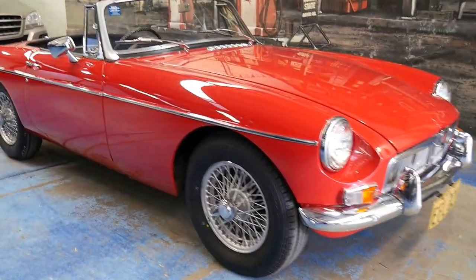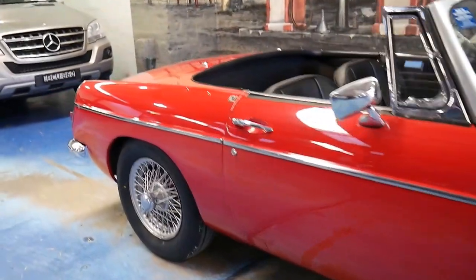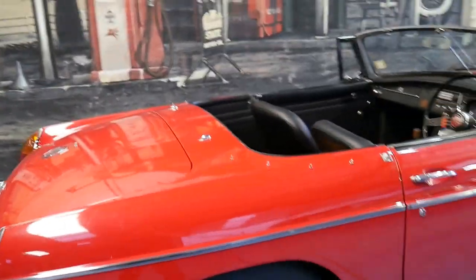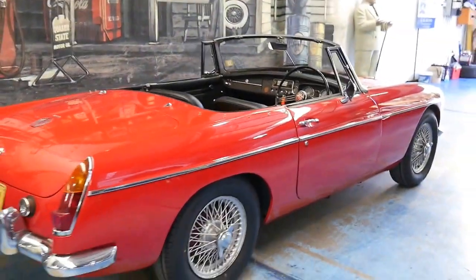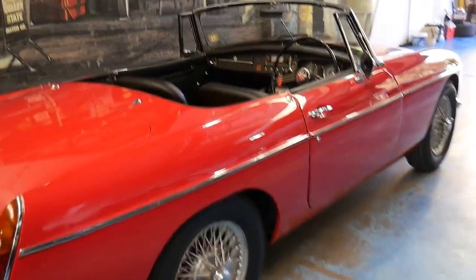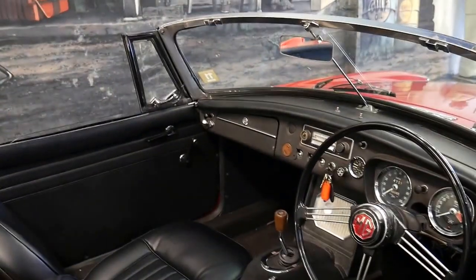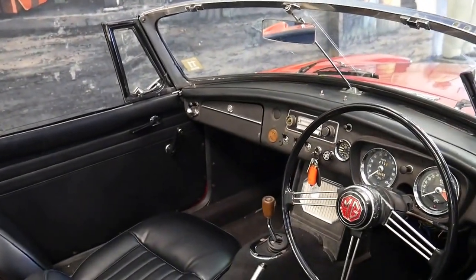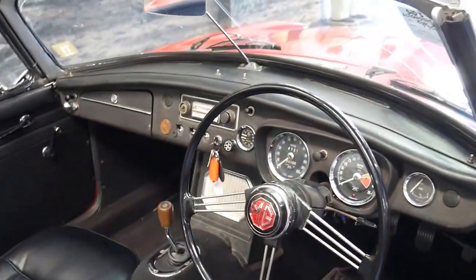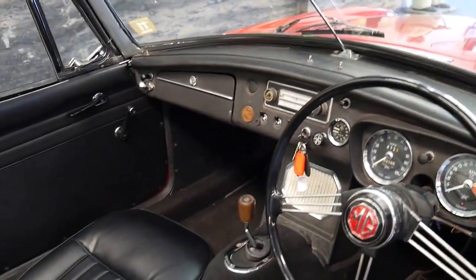We certainly don't get many of these. Today we have a 1966 MGB. It's been owned by the same individual for decades and has actually been in the same family since the car was brand new. There's only two members of that family who have owned the car, and it's done a genuine 80,000 miles since new.